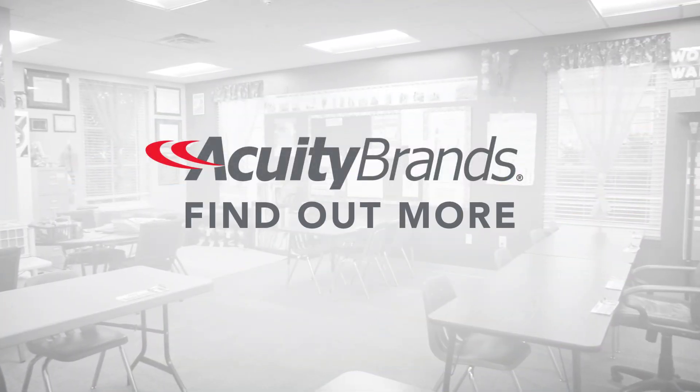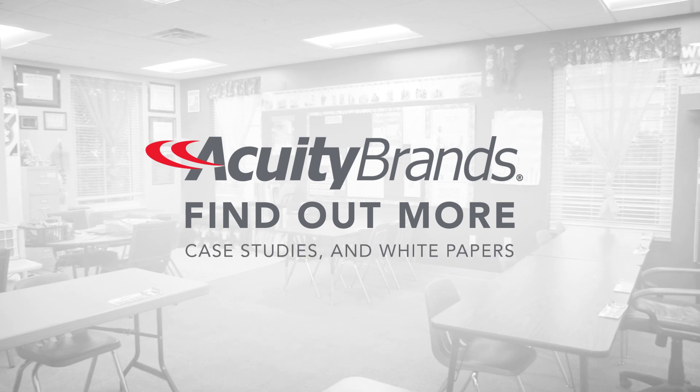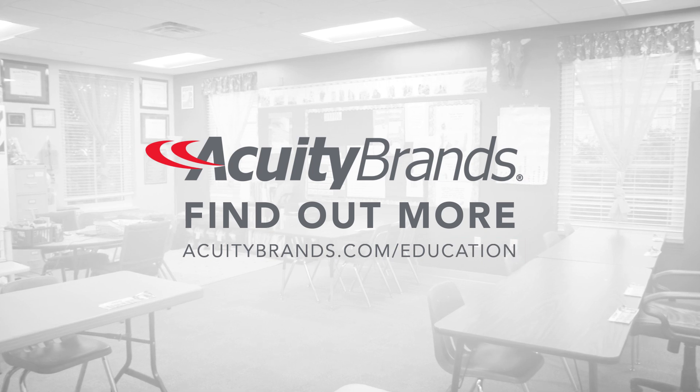Find out more information about lighting for education, such as videos, recorded webinars, case studies and white papers by visiting us at acuitybrands.com/education.